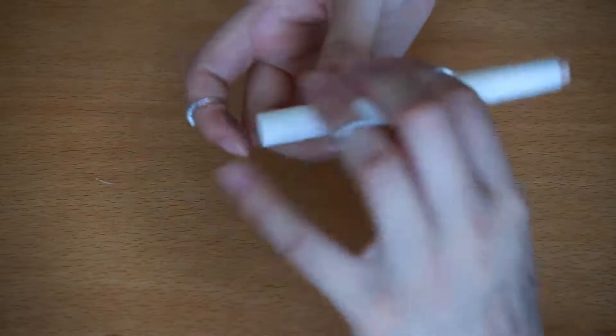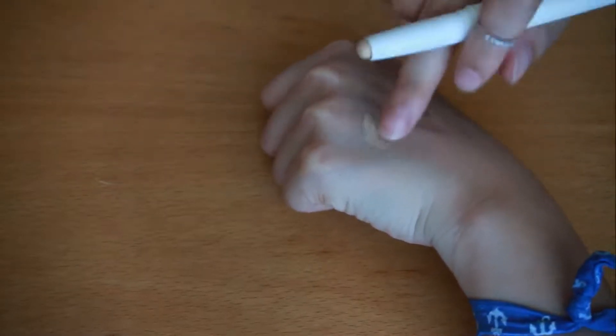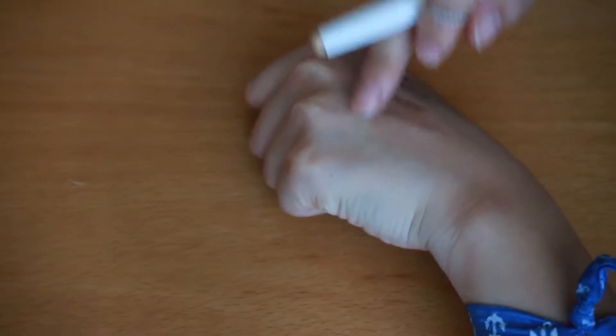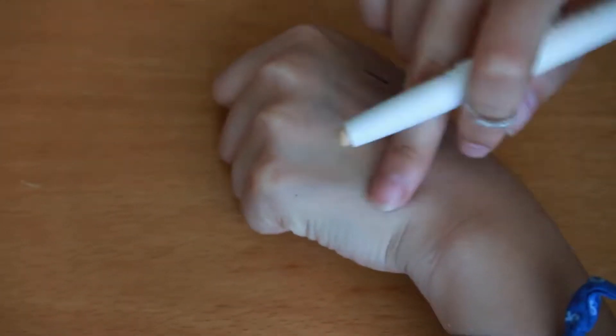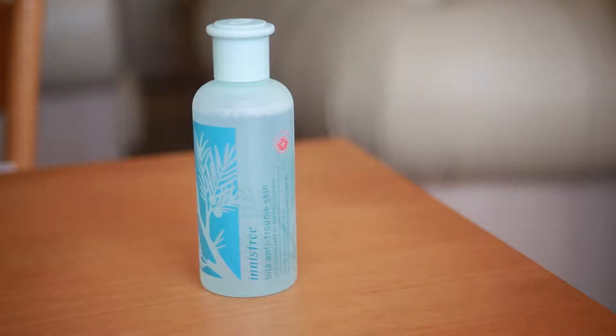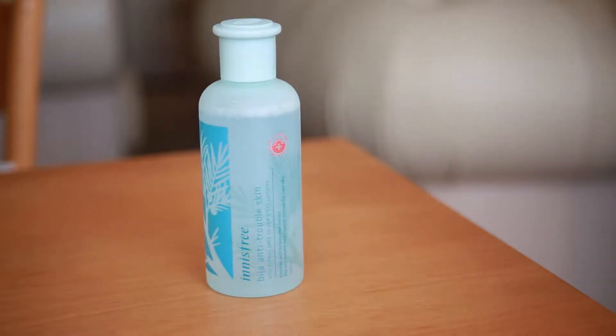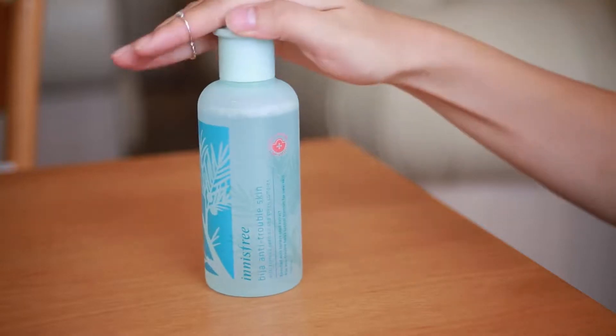This is the concealer from Natural Republic. I think the coverage is really enough for me — you can see my face disappears, so I like it. The next product is an anti-trouble skin toner. I like it because it helps control blemishes for clear skin and it's not sticky.